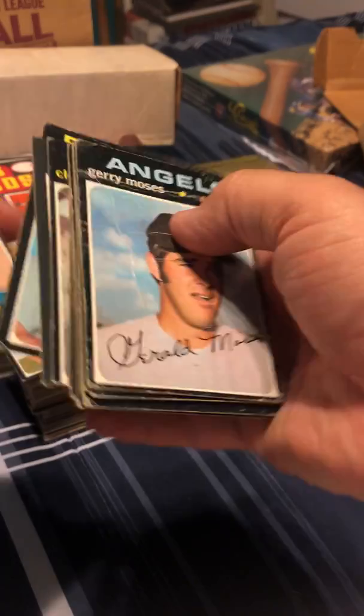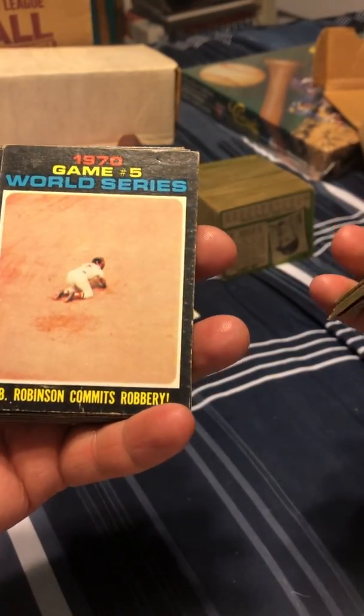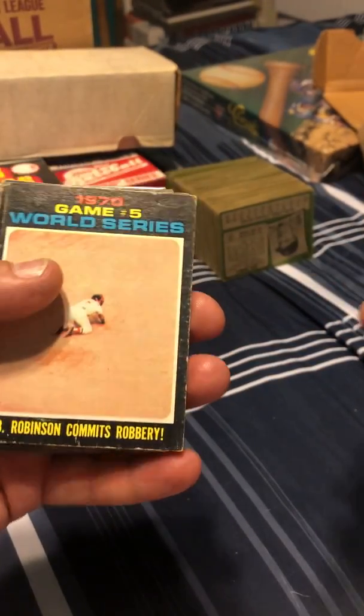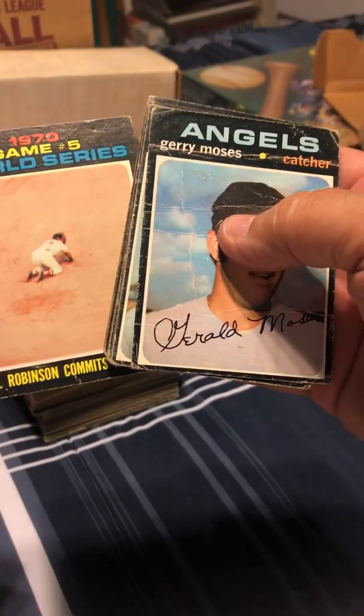Red Sox team card. There's old Brooks Robinson. 'Brooks Robinson commits robbery,' it says on the bottom — 1970 Game Five World Series. Brooks Robinson is one of the best defensive third basemen in the history of major league baseball, just so you know.